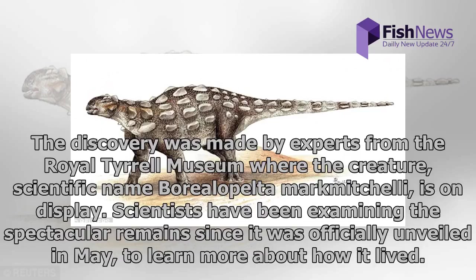The discovery was made by experts from the Royal Tyrrell Museum, where the creature — scientific name Borealopelta markmitchelli — is on display. Scientists have been examining the spectacular remains since it was officially unveiled in May, to learn more about how it lived.